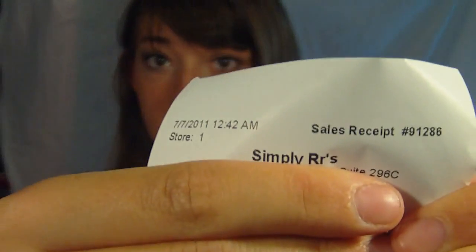I think the store was called Simply R's — here's the receipt. You can see it says Simply R's.